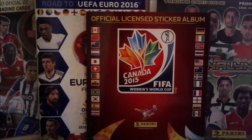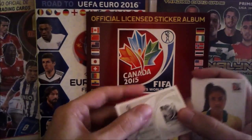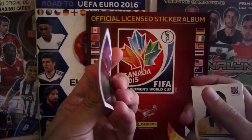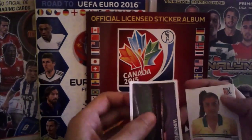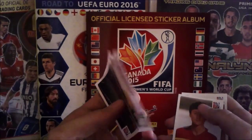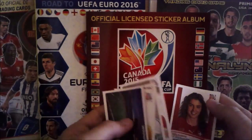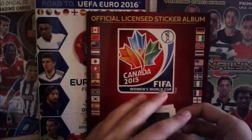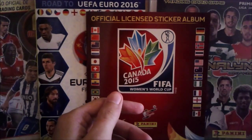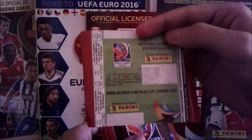Now that I've touched these stickers, I have to say I'm a bit disappointed with the quality — they are too thin. You can see how easy it is to bend them. Panini, why don't you use better quality? For example, Champions League last season had good quality. Why didn't they use that? These women deserved it, don't you think?